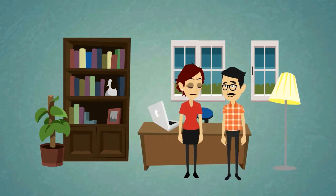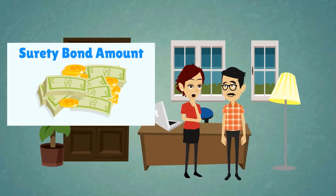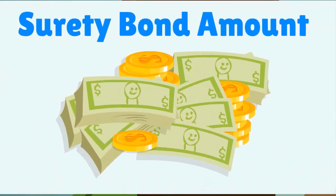I am in the process of trying to get my business licensed but was told I had to post a $50,000 surety bond. Does this mean I have to come up with that kind of money in cash? Luckily, the answer is no.